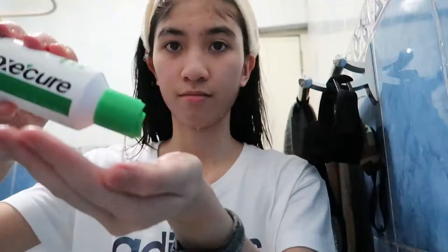It depends on what facial wash I have, and right now I'm using the Oxicure Liquid Facial Cleanser. That's what I use for my face in the bathroom. I think I showed it in my skincare video that I also have a scrub, but usually I only use that at night. So usually in the morning or during the day when I take a bath, it's just facial wash.